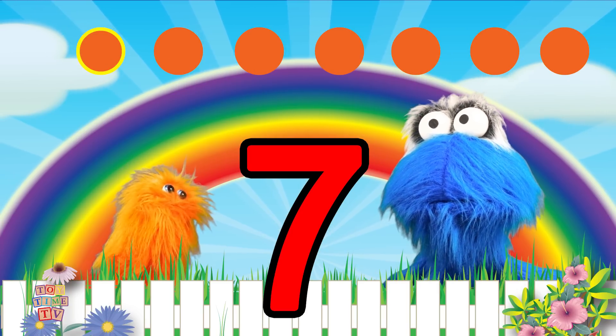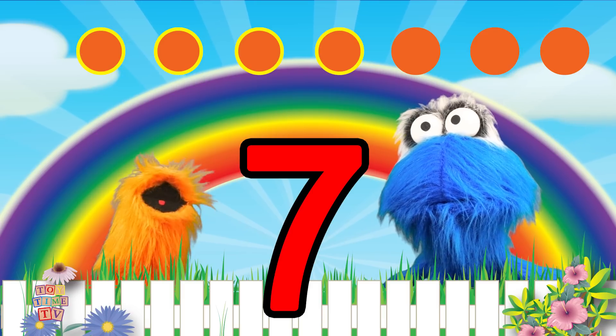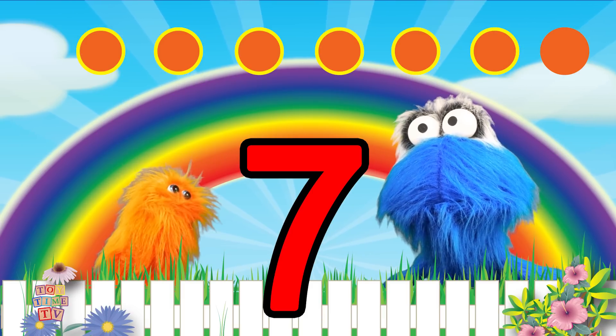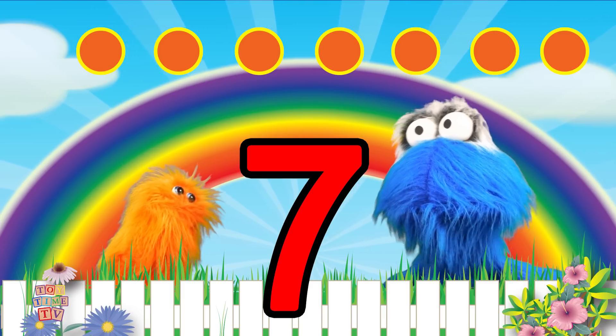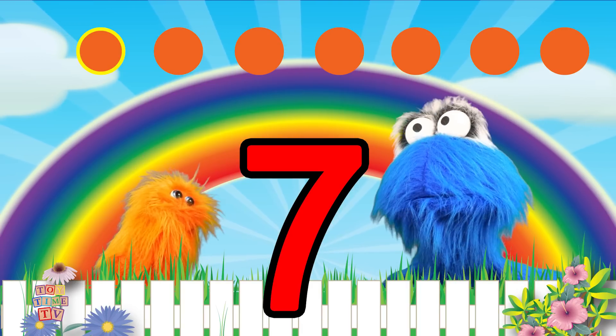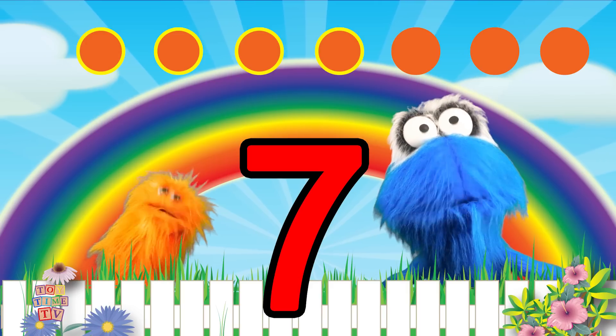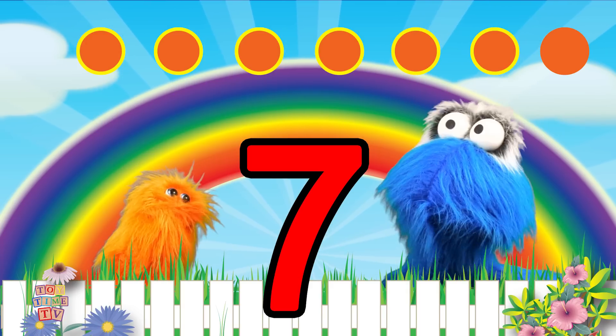One! Two! Three! Four! Five! Six! Seven! Now all together — One! Two! Three! Four! Five! Six! Seven!